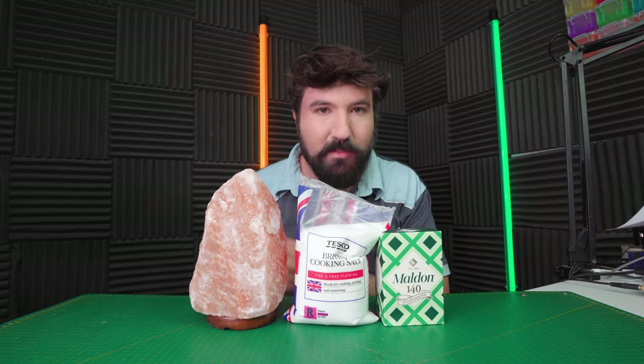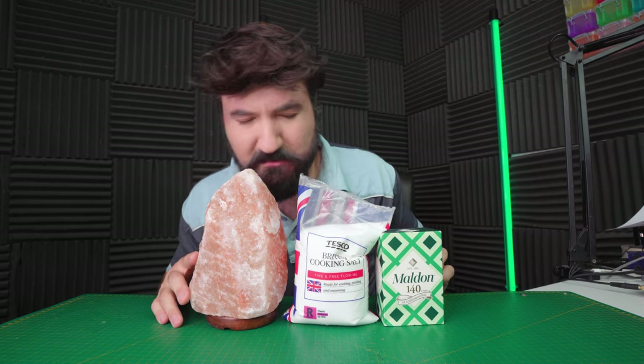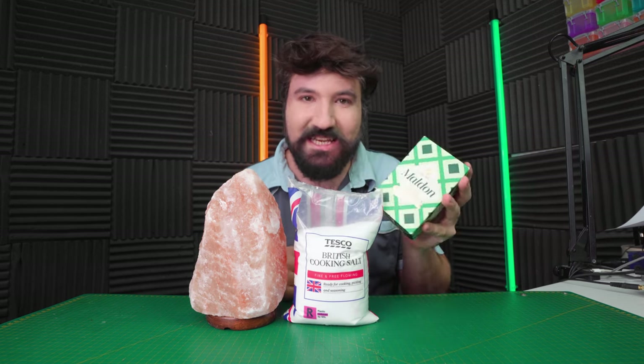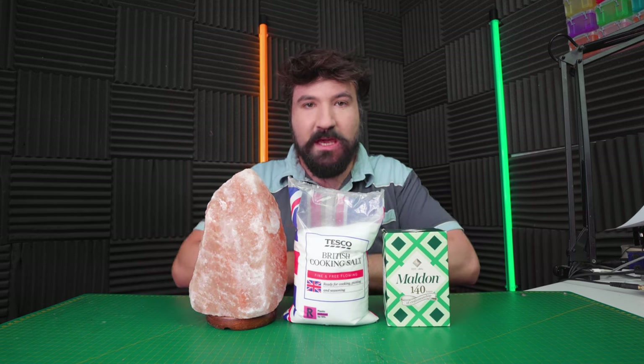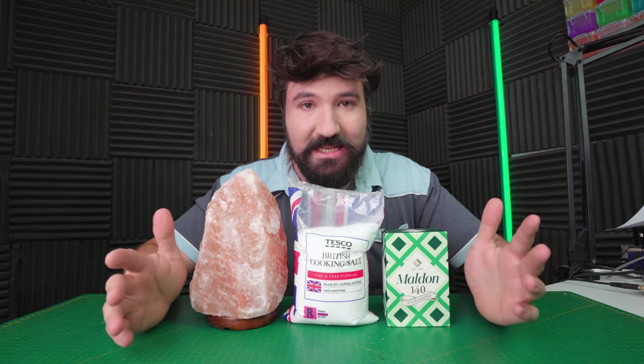We've got a Himalayan salt lamp here. Obviously you plug this in and it lights up — it's got a beautiful colour, but this is very salty as well, incredibly. We've got normal table salt and then we've got sea salt flakes, which is quite interesting. All of these are sodium chloride, NaCl — so that's sodium reacted with chlorine to create the crystals we see here. Very interesting stuff.